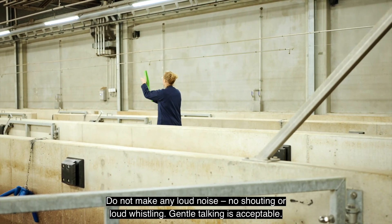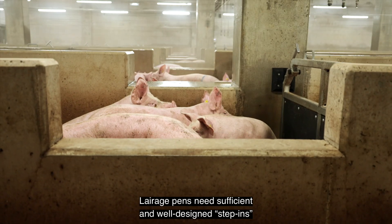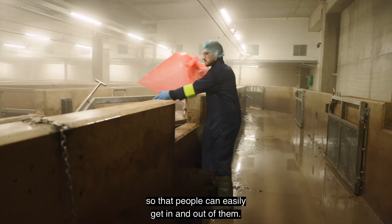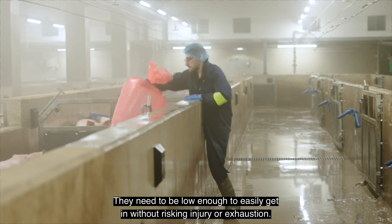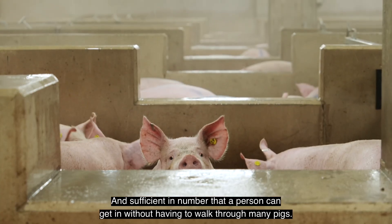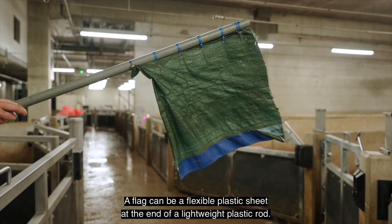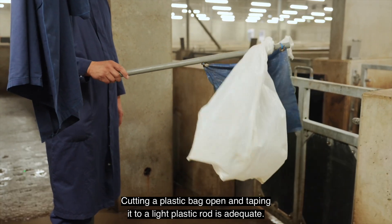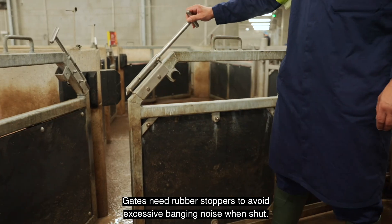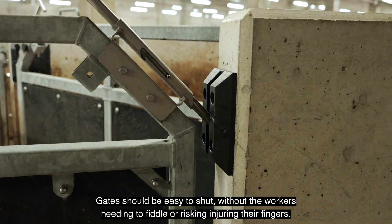Guide the pigs by moving your arms slowly and smoothly. Never hit the pigs or move your arms abruptly. Gentle talking is acceptable. Close the gate calmly behind you to avoid creating a loud bang when shut. Lairage pens need sufficient and well-designed step-ins so that people can easily get in and out without risking injury or exhaustion, and sufficient in number so a person can enter without having to walk through many pigs. A flag can be a flexible plastic sheet at the end of a lightweight plastic rod — cutting a plastic bag open and taping it to a light plastic rod is adequate. Gates need rubber stoppers to avoid excessive banging noise when shut and should be easy to close without workers needing to fiddle or risking injuring their fingers.